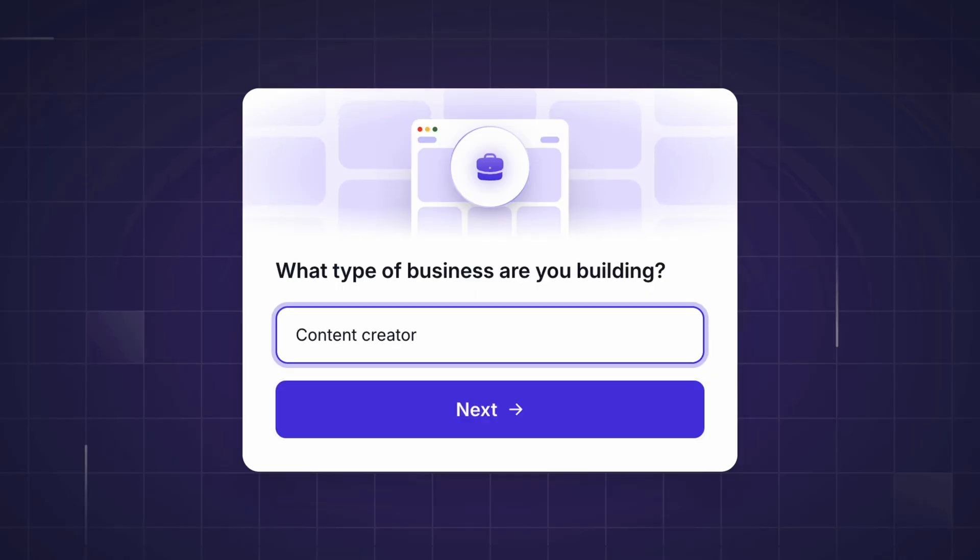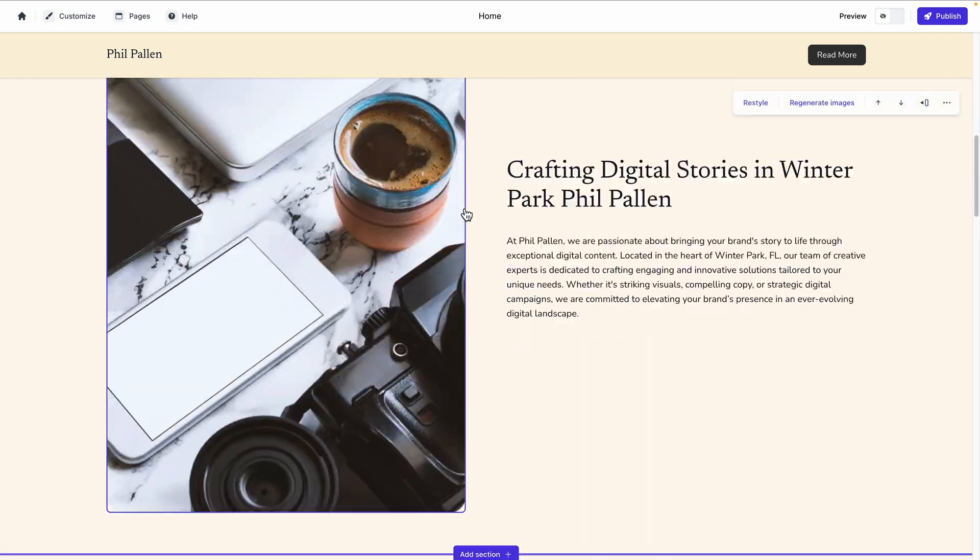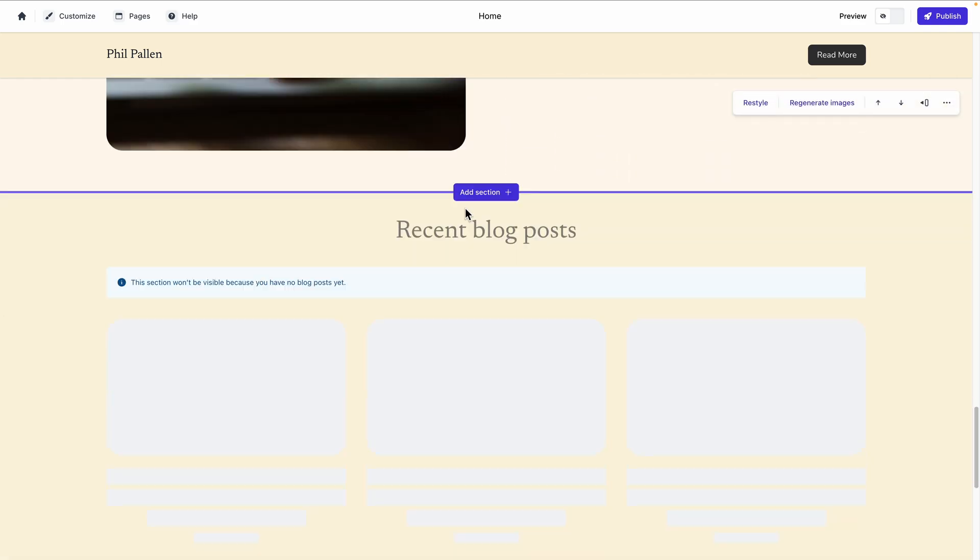If you need a website, this has to be the fastest way to build one. Durable generates an entire website with images, copy, and a custom domain in just 30 seconds. I'm going to show you exactly how it works and why it's an absolute game changer for entrepreneurs and small business owners.